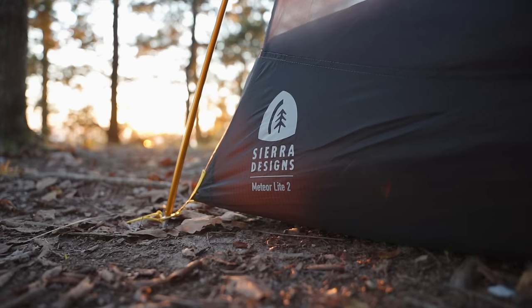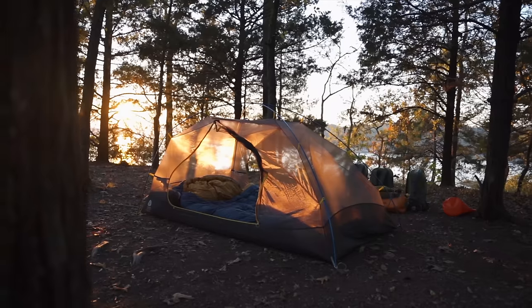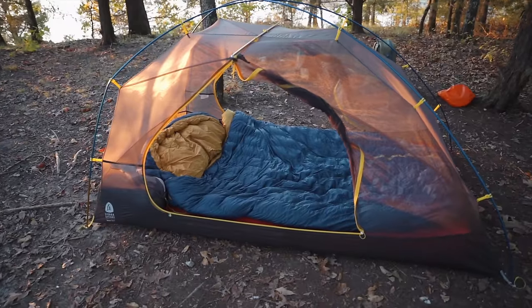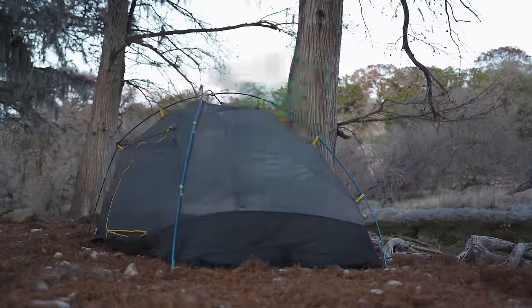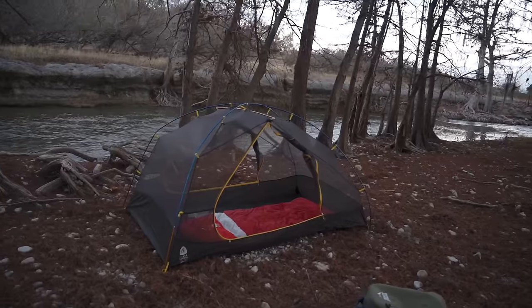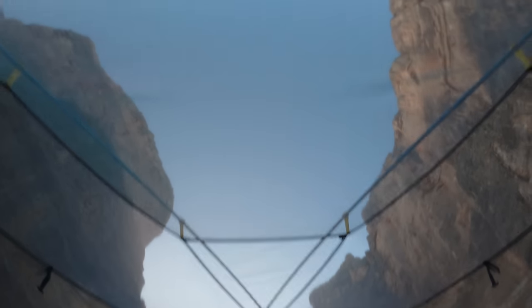For my tent, I use a Sierra Designs Meteor Light 2. It's really enjoyable to use because it folds down so small, fits in the pack easily, and it's pretty lightweight. I'll use this in environments when I know there aren't going to be trees, or if I'm taking Lisa with me — it's the perfect size with a double air pad for a couple's camping trip. Another great thing is the open concept roof. I love being able to stare up into the cypress trees and watch the stars come in.